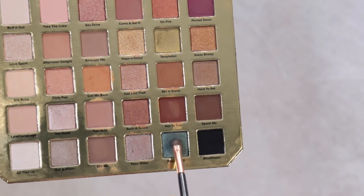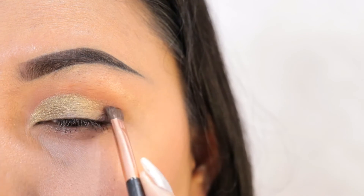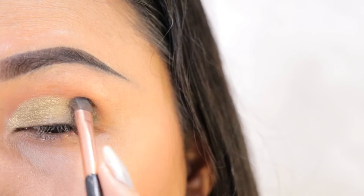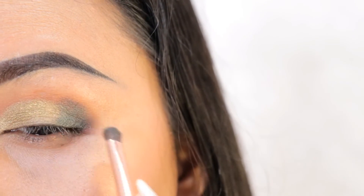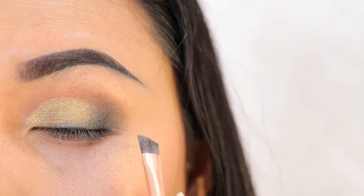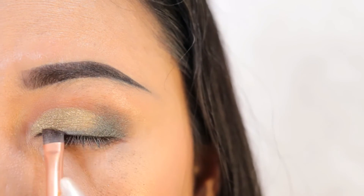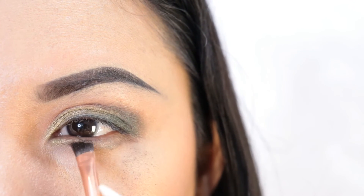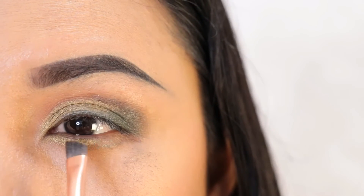Then next, I'm taking this shade right here and I'm going to apply this on the outer bit area, using the same brush. Now I apply this shade on top of my upper lashes. Next, I'm taking the Call Me Back shade again and I apply this on the half of my lower lash line.